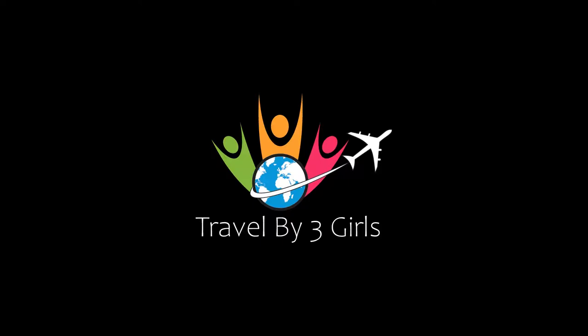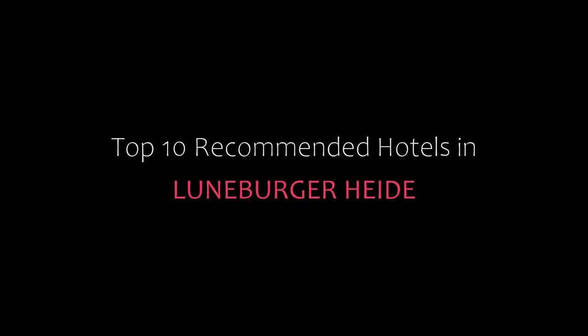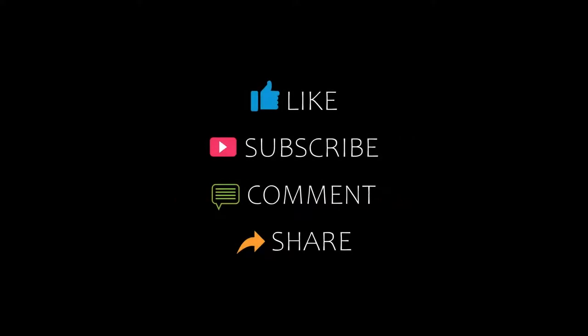Hello friends, welcome back to my channel. Now you are watching top 10 recommended hotels in Lundberg. Please subscribe to my channel and don't forget to like, share and comment. Let's start the video.